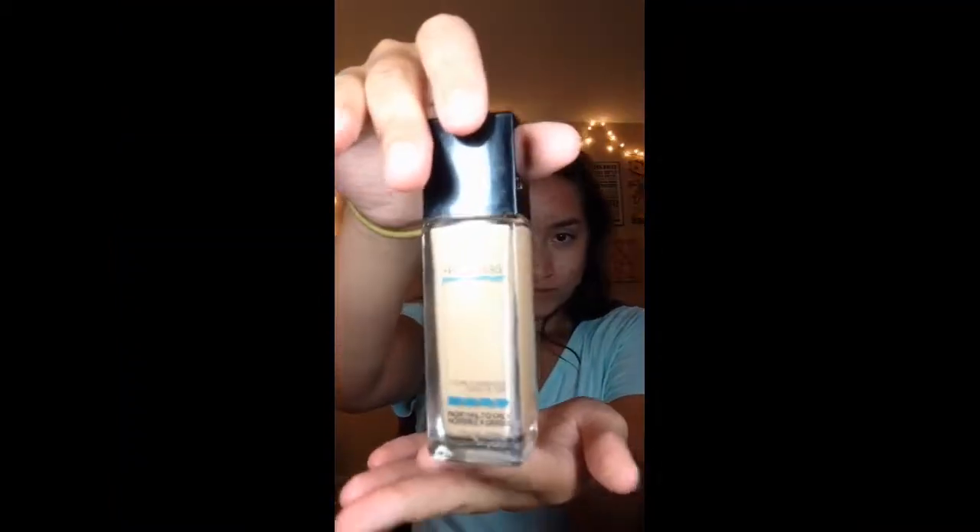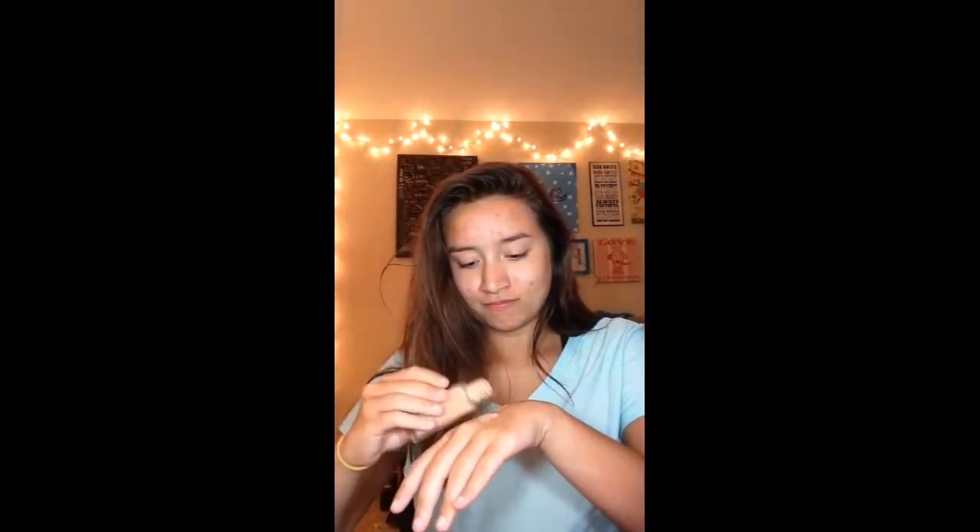Hey guys, it's me Emma. Today I'm gonna be doing a voiceover of Alexis's makeup. We're gonna start with this foundation but I didn't get a chance to read what it was. Sometimes it just doesn't come out because it's clogged, so we're just gonna look in there — that's kind of dangerous going in your eyeball, but just keep going at it. Come on, still coming out. She's looking away, I don't know what she's looking at.